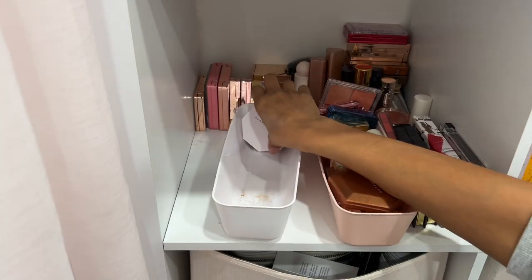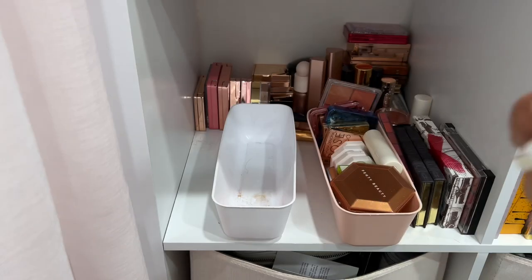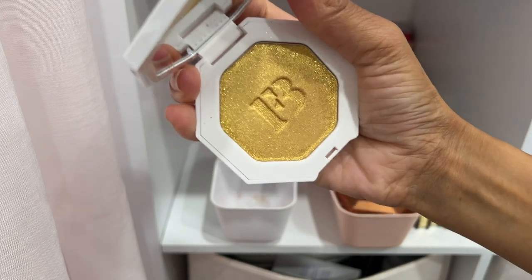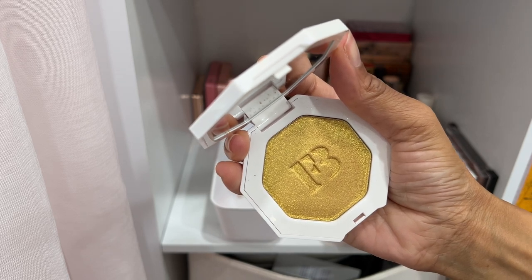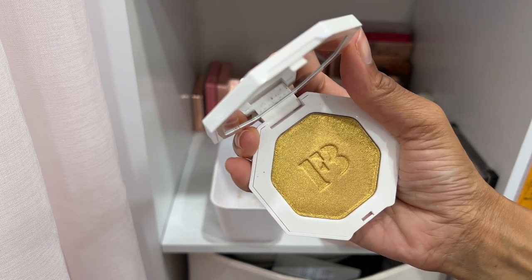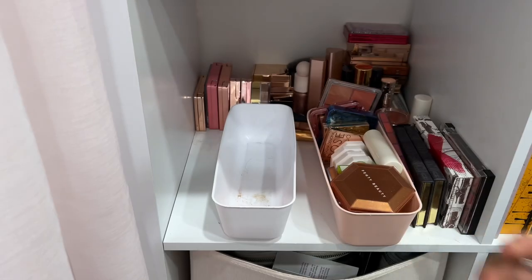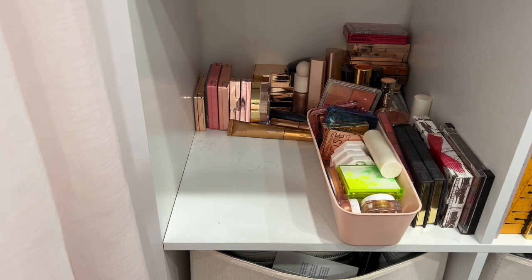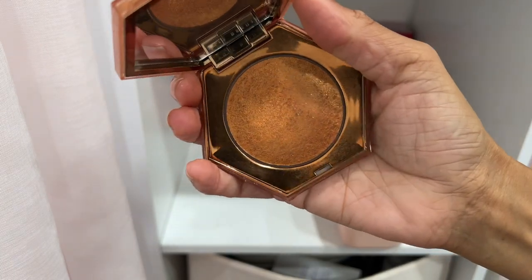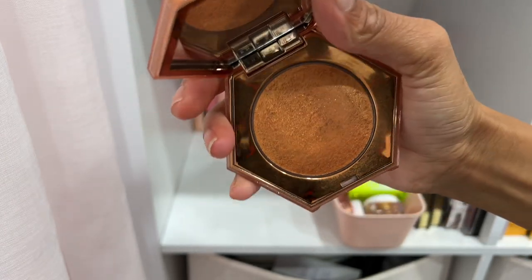Here's the Fenty Beauty Trophy Wife highlighter. I'm very perplexed with this — I don't wear it at all, it's not a shade I would wear, but I feel like I need to keep it. So I'm keeping it. Here's another diamond balm by Fenty Beauty in Cognac Candy — I love this one. I like to use it on my face but also on my body in the summertime.